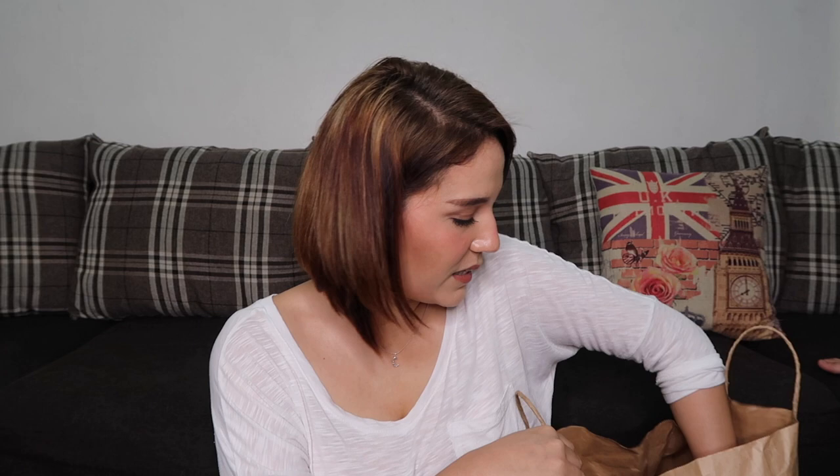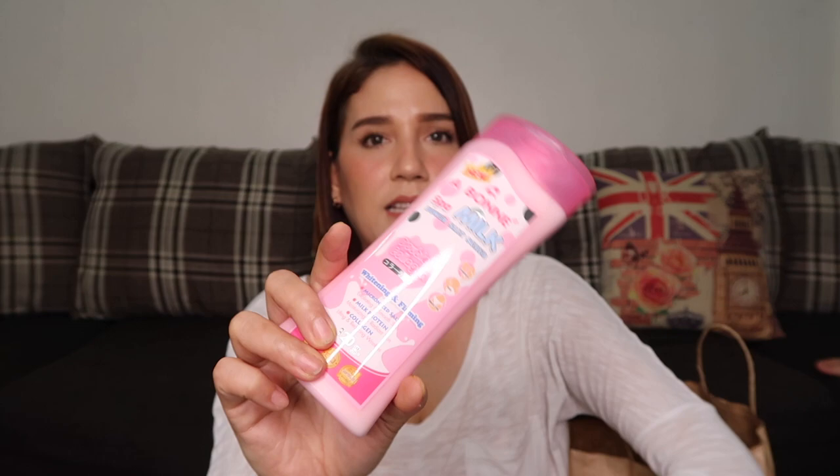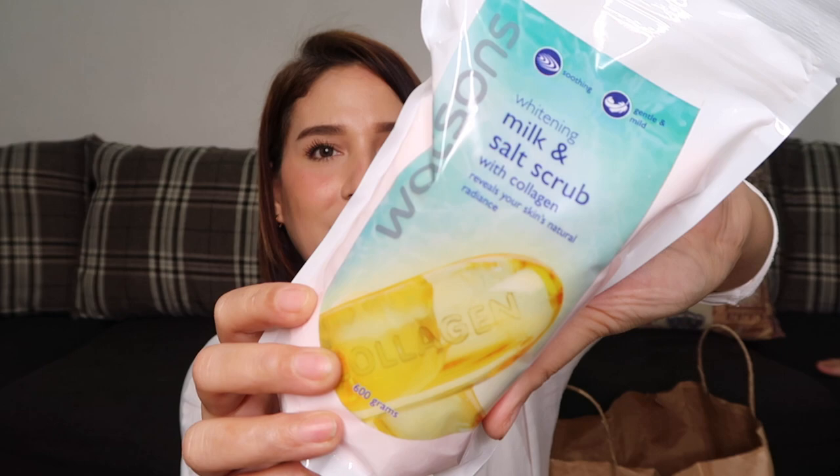Next is the Watson's Whitening Milk and Salt Scrub with Collagen. It reveals your skin's natural radiance. It has 600 grams and costs 104 pesos. This is actually something I already use regularly, but when I saw this, I told myself — why not give it a try? So I bought it.